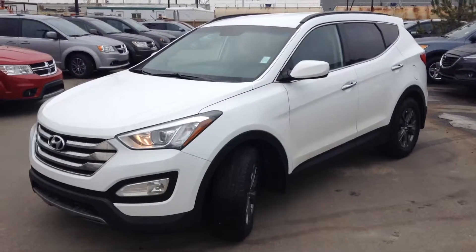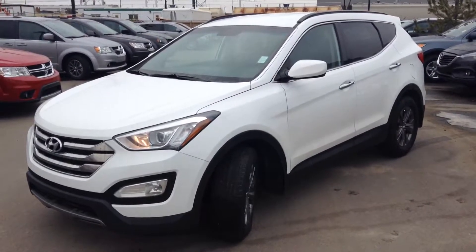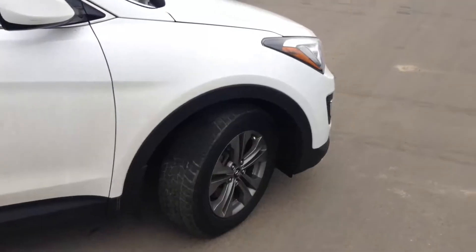Hello there, Emil. Matteo here with River City Hyundai, and I just wanted to thank you very much for your inquiry today on our 2013 Hyundai Santa Fe.